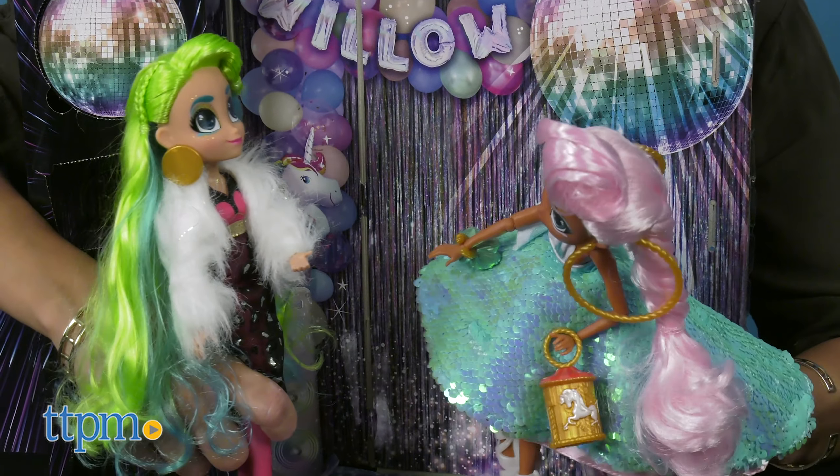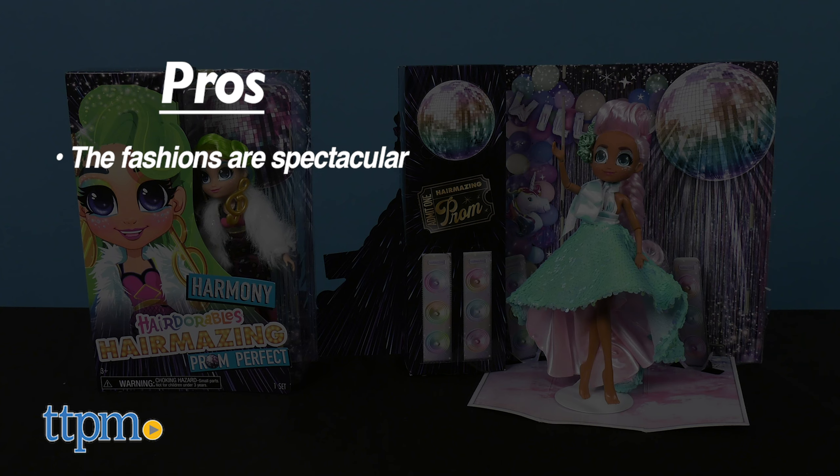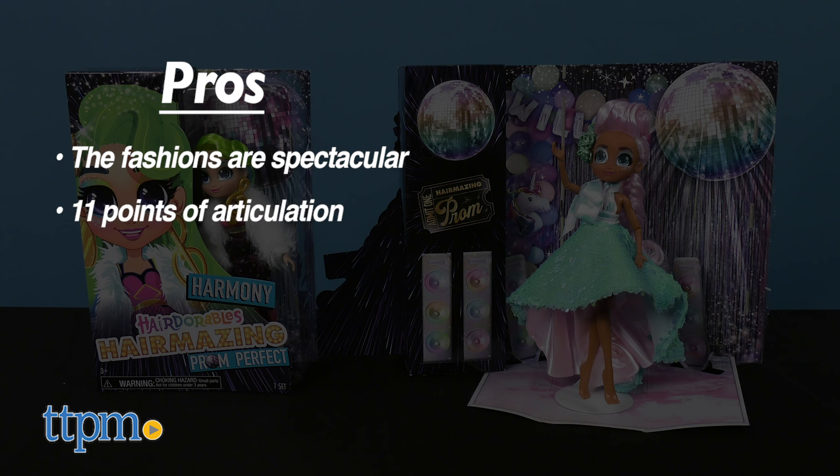Accessories include a stand for your doll, brush, purse, earrings, and shoes.